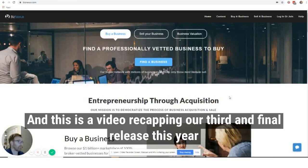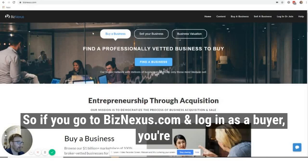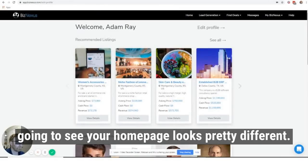Hey guys, Adam here from BizNexus. This is a video recapping our third and final release this year for buyers. We just put this out today. So if you go to biznexus.com and log in as a buyer, you're going to see your homepage looks pretty different.